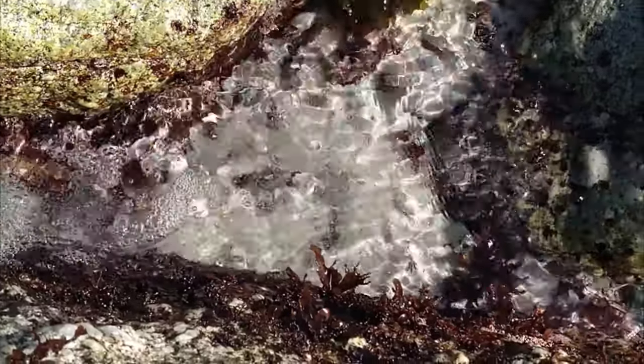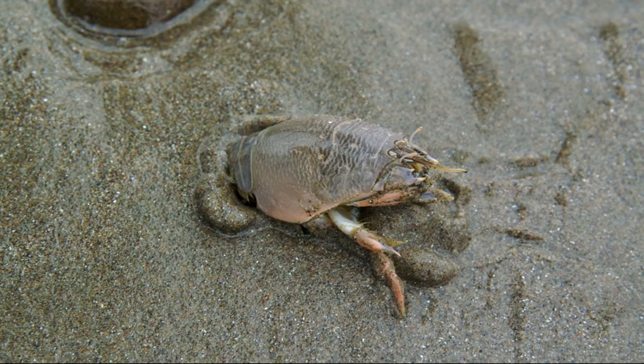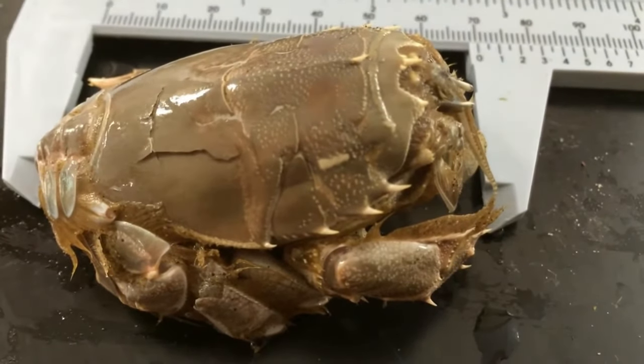Mole crabs are tiny barrel-shaped crustaceans adapted for burrowing in the sand. They are found in tropical and temperate marine waters worldwide. Some are up to 2 inches long, but many are less than 1 inch long.